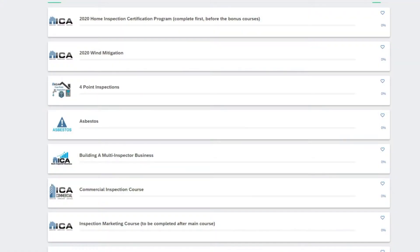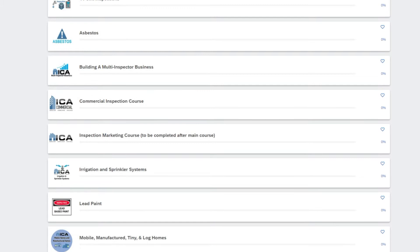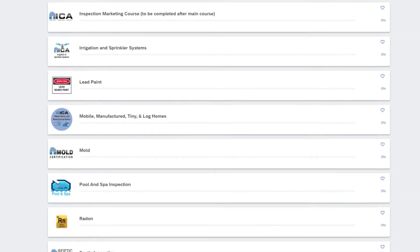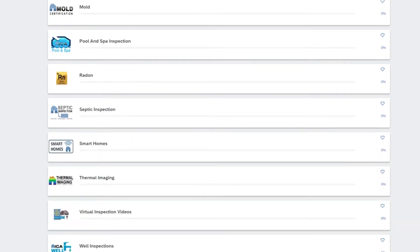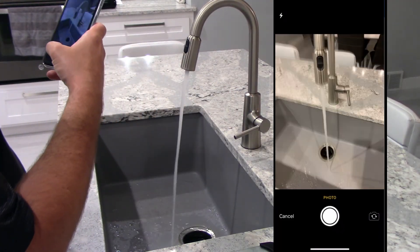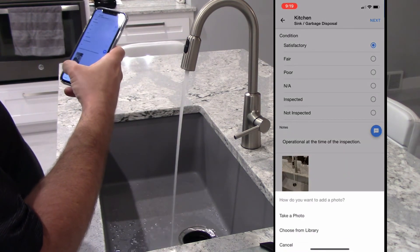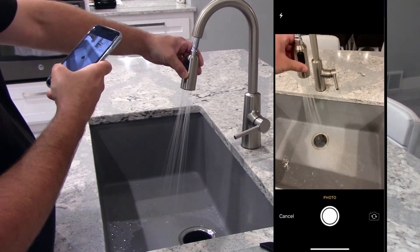One quick note: every single ICA graduate also receives free access to our online bonus courses covering mold, radon, thermal imaging, septic inspection, along with several other topics. We even include your inspection reporting software, which is what you'll use to generate your home inspection reports that you give to your client. Normally that would be an extra $400, but as an ICA graduate, you will receive that free of charge for life.